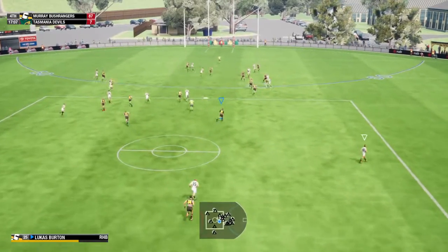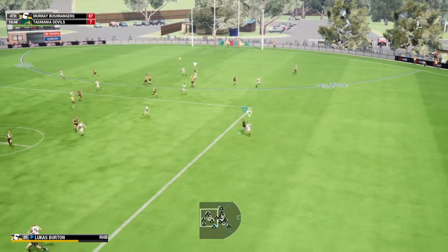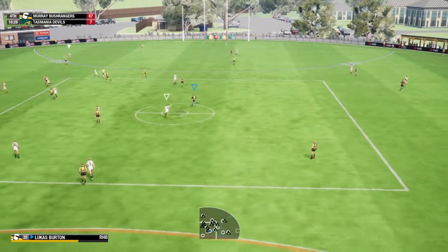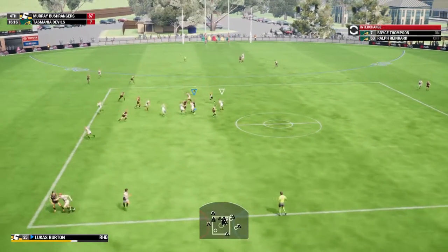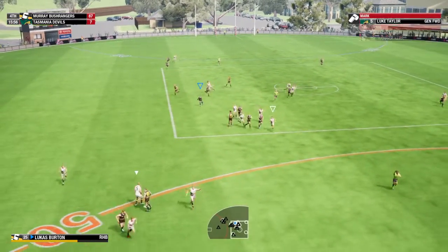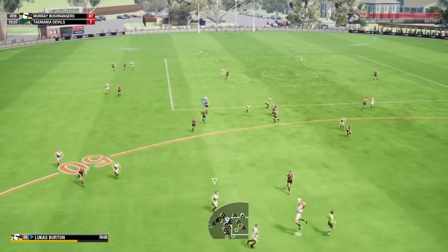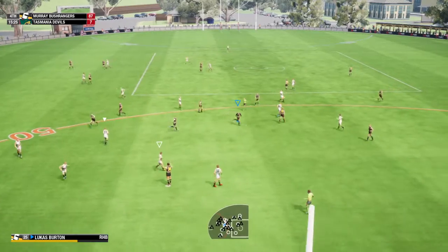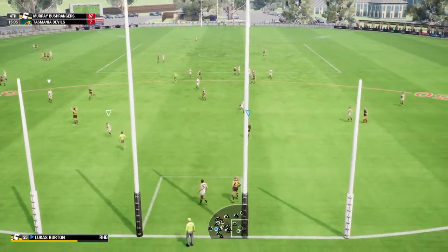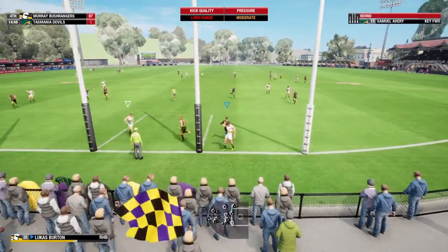Tips it towards half forward, does well to cut off the kick. With a driving kick — Watts has a great set of hands. Turned it over, goes short by hand, kicks hurriedly — Taylor takes the mark. Decides to go, moves the ball by foot, he takes the mark. Back 40 meters out — they are desperate for a goal now, through for a minus score.